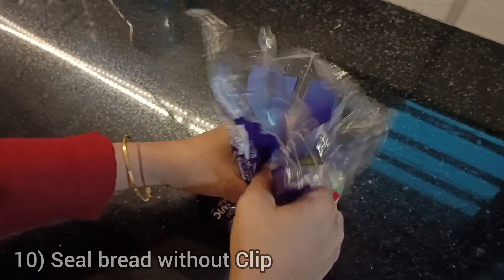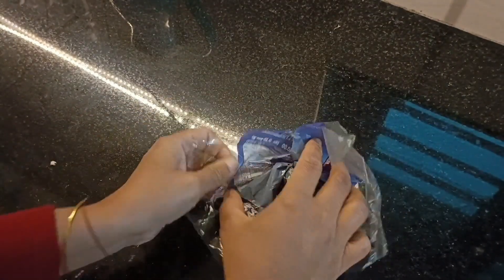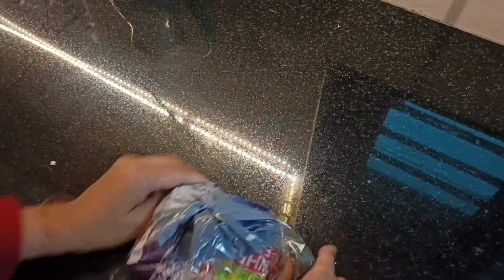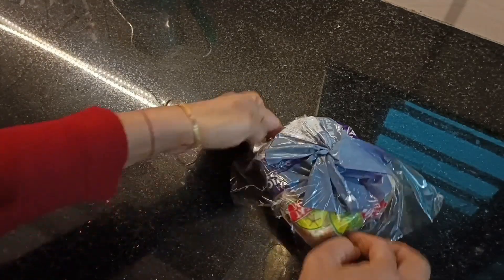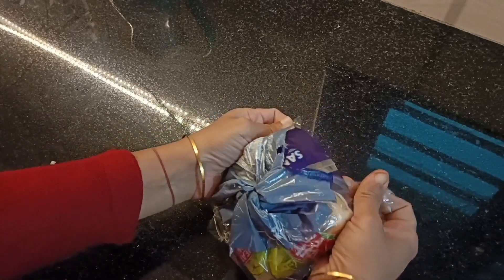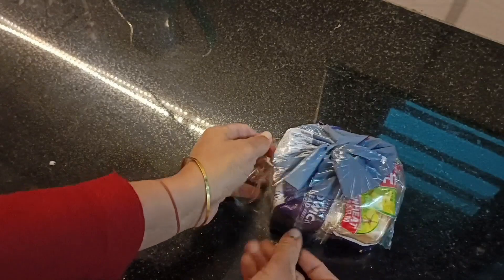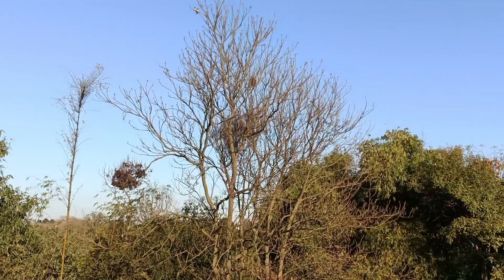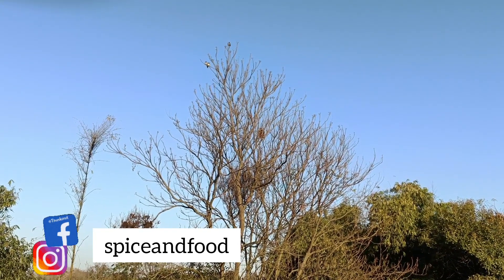Bread usually gets dried out in the fridge if kept open. Here's a simple hack to wrap and pack your bread after every use — simply roll the packet around and pull the cover from top to down. This helps in sealing the packet tightly and the bread stays fresh for longer. I hope you find this video helpful.